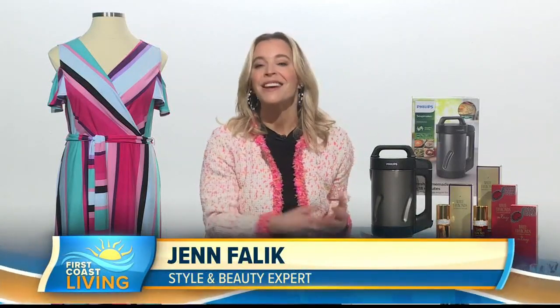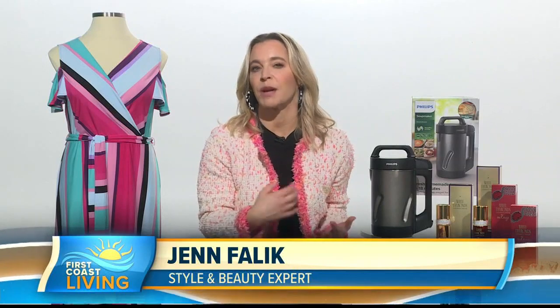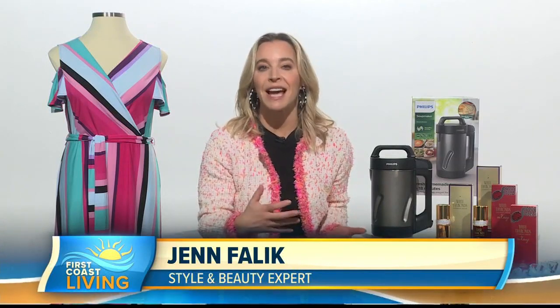Mother's Day is right around the corner, and the best things to give as gifts are things that she wouldn't think to buy herself but would absolutely love, and that sort of make everyday glamour or everyday tasks a little more effortless. So, fragrance —